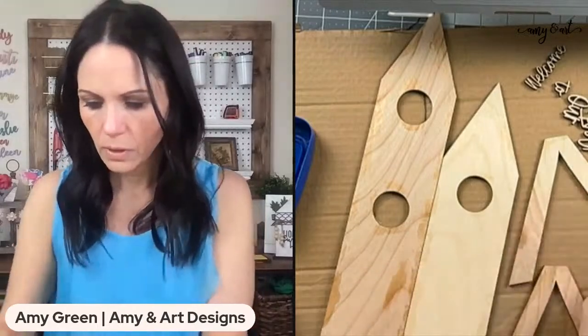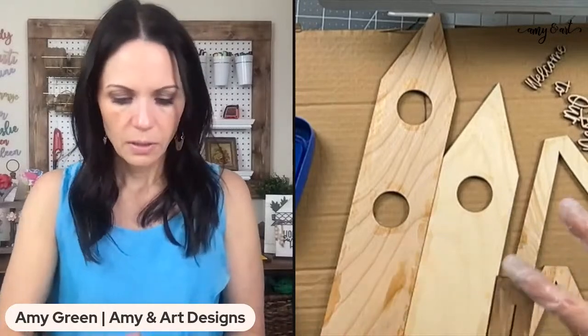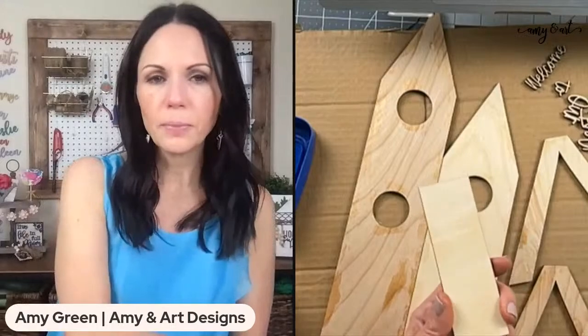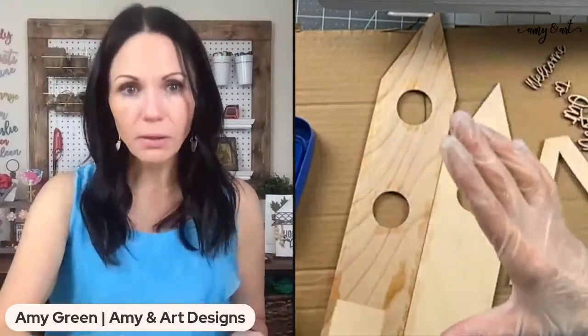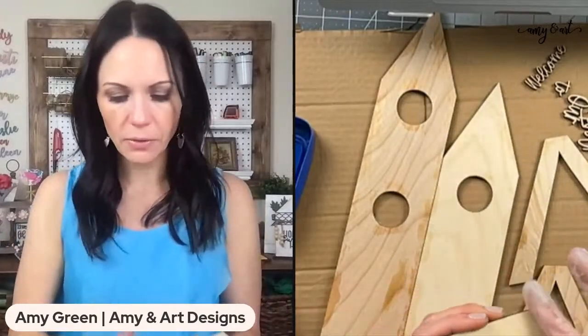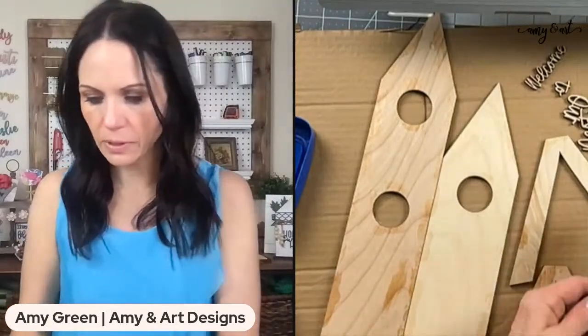The vaseline is going to let the wood show through. If you wanted to, you could paint this one color, let it dry, put the vaseline on that color, then paint another color on top — and that second color will show through when you wipe it off. You don't even have to sand it — that's another way to use this technique.